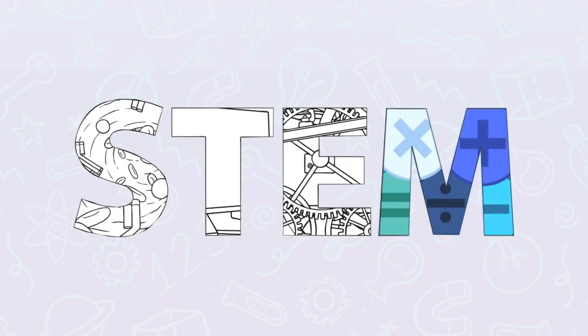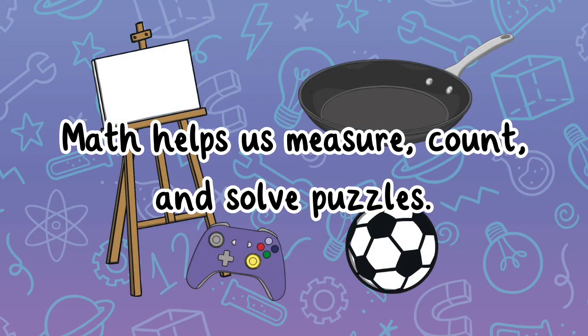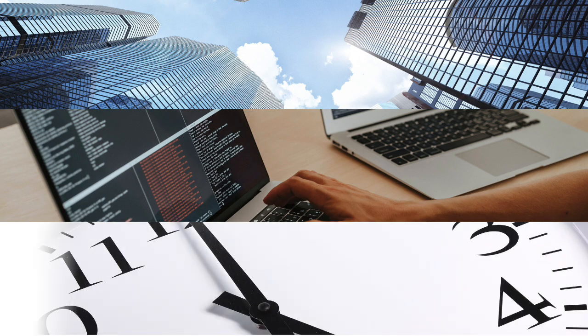Math helps us measure, count, and solve puzzles. It's used in cooking, sports, art, and even video games. Without math, we wouldn't be able to build skyscrapers, program computers, or even tell time.